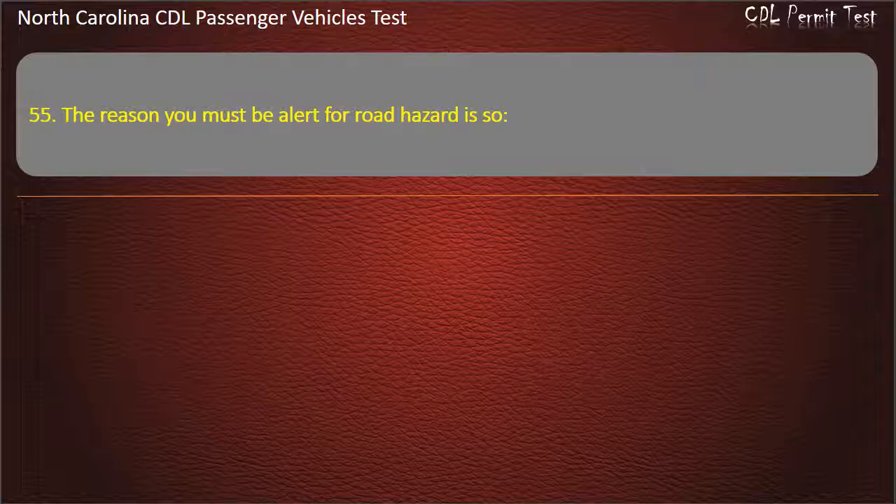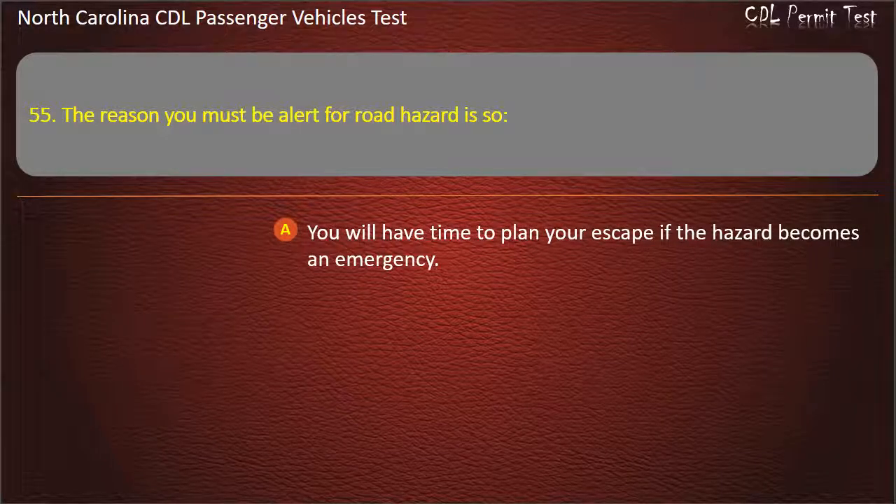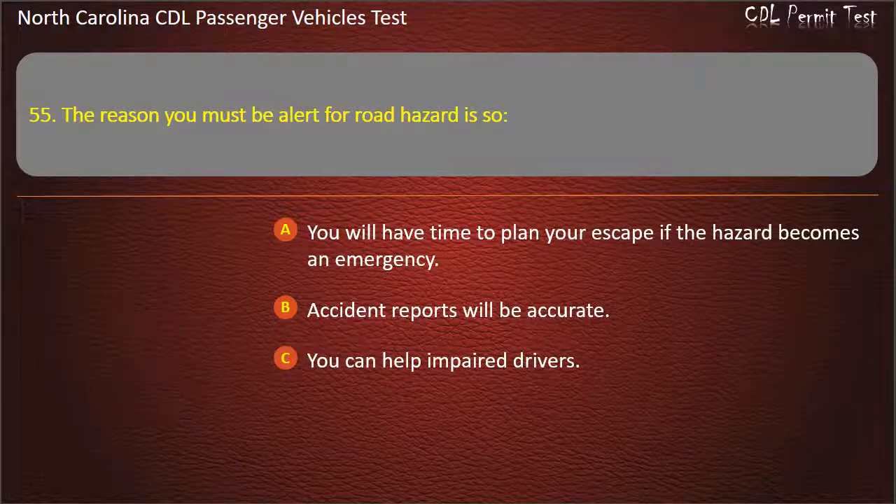Question 55: The reason you must be alert for road hazards is so you will have time to plan your escape if the hazard becomes an emergency. Answer: You will have time to plan your escape if the hazard becomes an emergency.